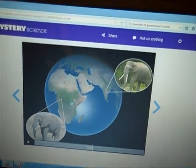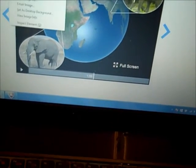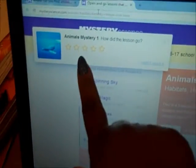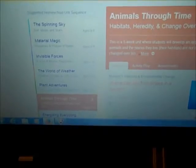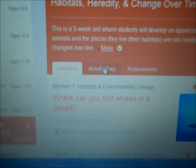I wanted to give myself a lot of time to work with it before I shared anything with you guys. So when you come to the main page, this is what it will have here. And after you complete a lesson, it will have a rating. Each lesson is over here — they have some they have not completed yet and some that they have. The lessons are laid out for you, and it has the activity prep here.